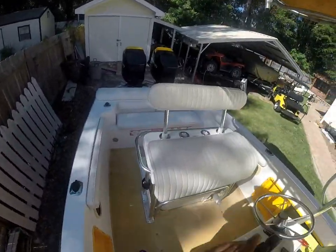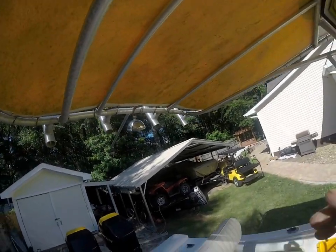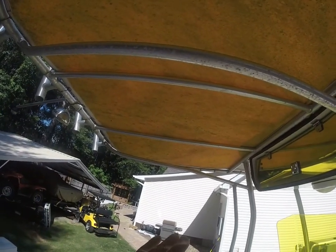Moving back — helm is in nice shape, gauges look good. Overall, just a really nice boat. The T-top, having been through the winter, is going to need a little bit of pressure washing, but go easy — you don't want to sandblast it. It'll clean right up.